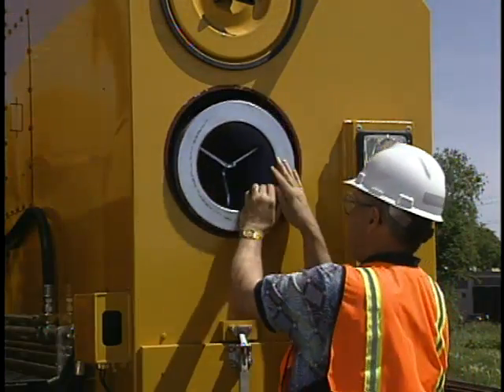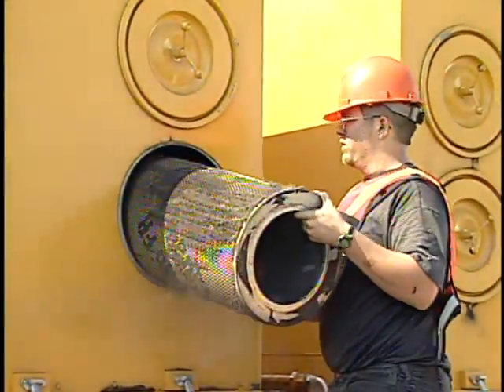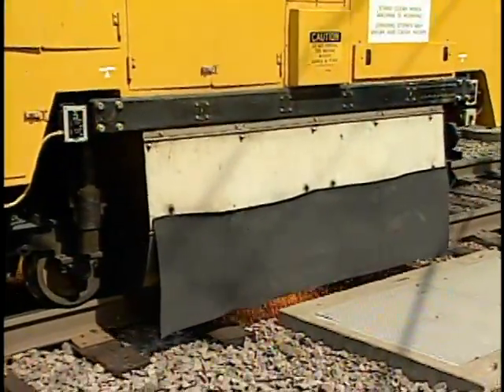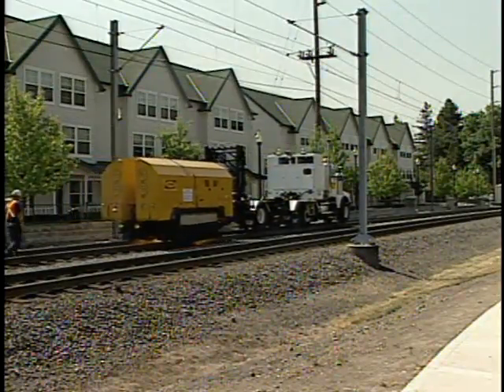An integrated dust collection system gathers and retains grinding dust. The environment is further protected through the use of spark controlling blankets. A special noise suppression system also allows grinding in sensitive areas.